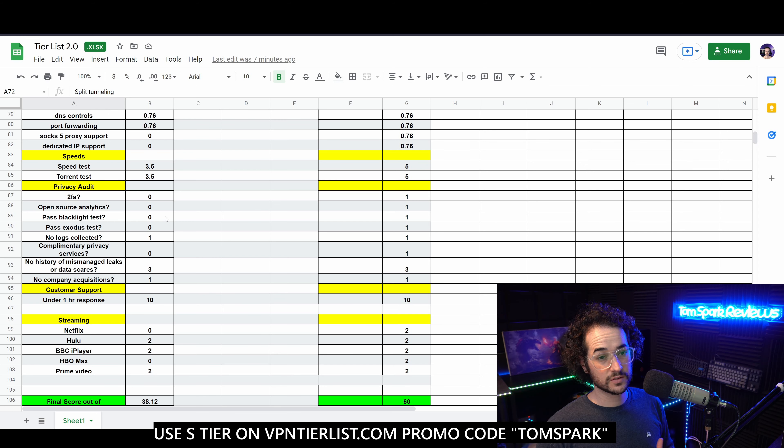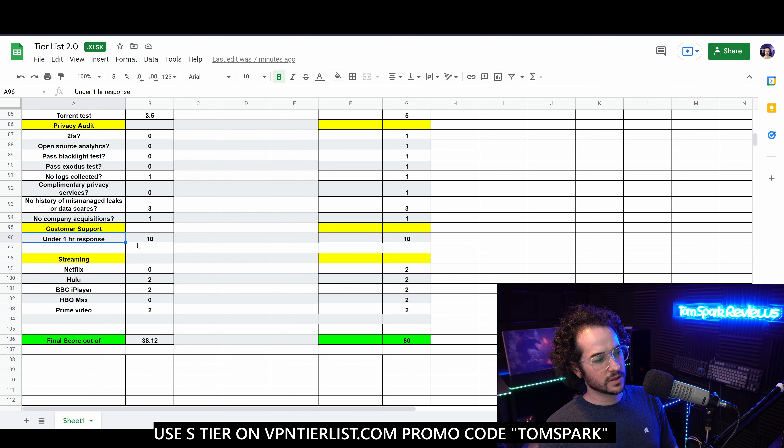VPNs like TorGuard, WeVPN, and Hide.me all give me around 70 to 80 megabytes per second and 700 to 800 megabits per second, so those are way faster than Viper. Overall decent but nothing that great.